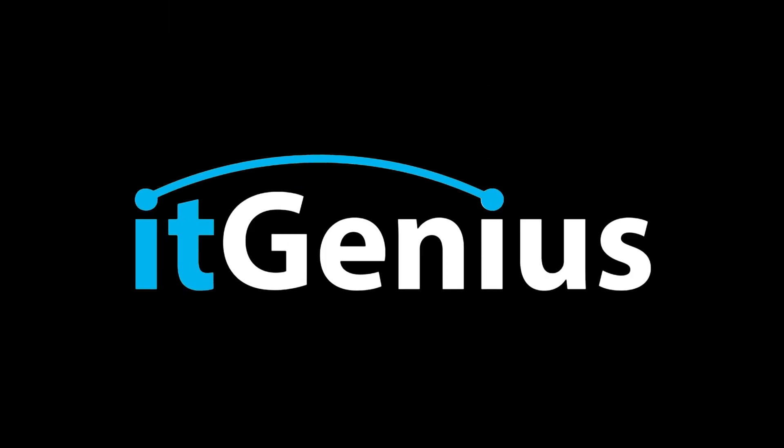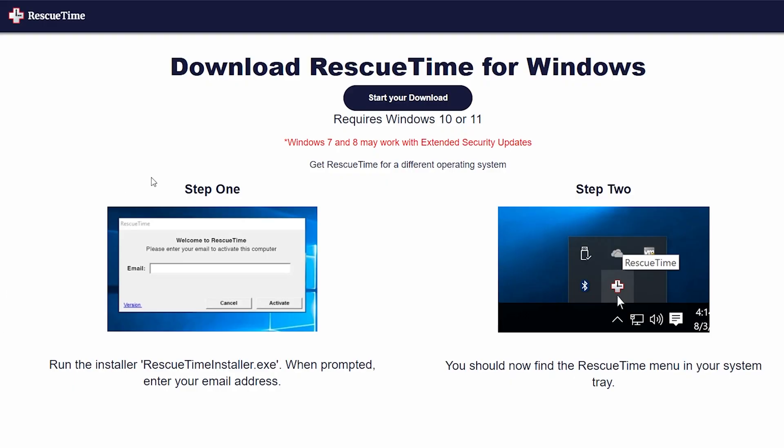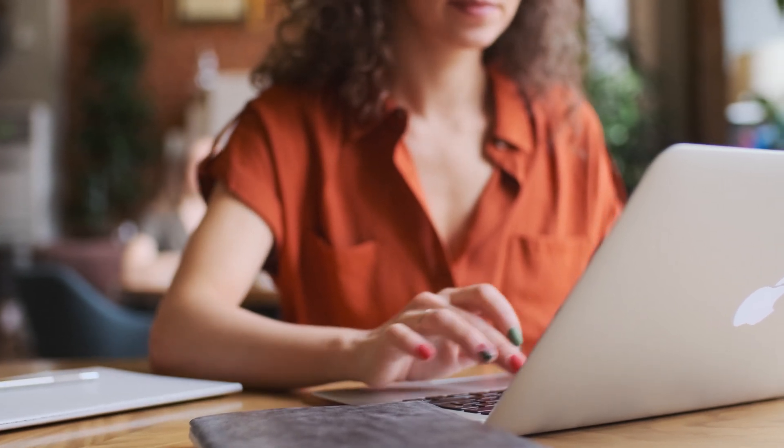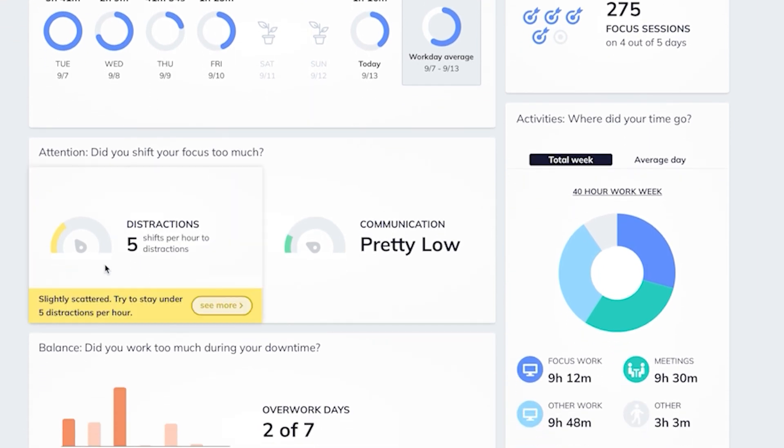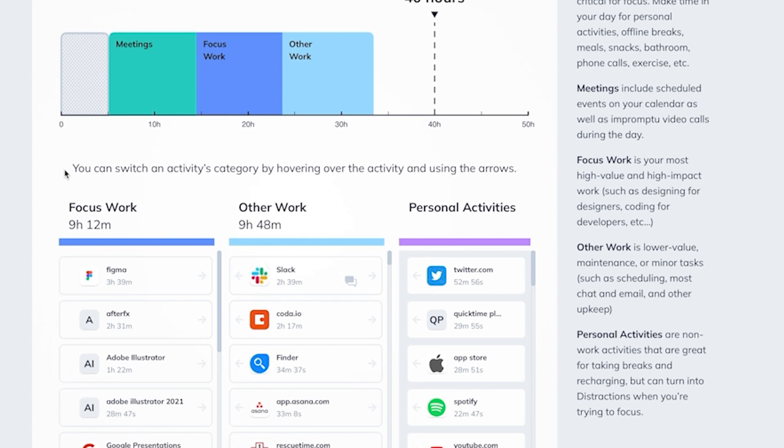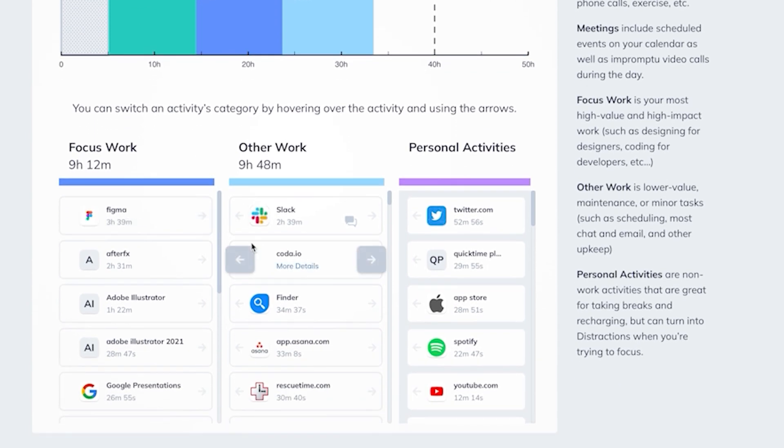This little app called RescueTime is a free download and it's actually a productivity monitor. You download it on your computer — there's a Chrome extension as well — and what RescueTime does is it tracks what you do all day long on your computer. At the end of the week it sends you a productivity report, tracking down to the second or minute, letting you know how much time you spent on Facebook, in your accounting software, in Google Docs, in your emails.